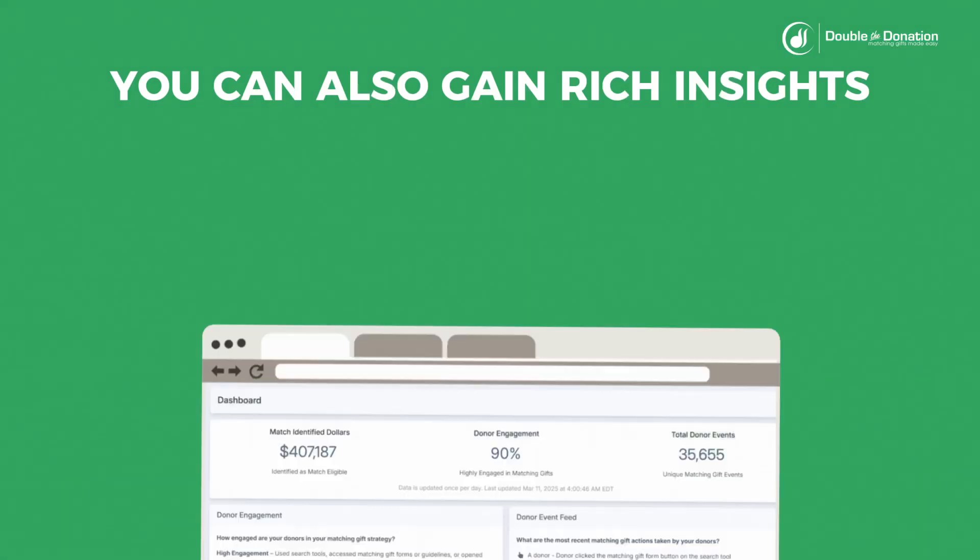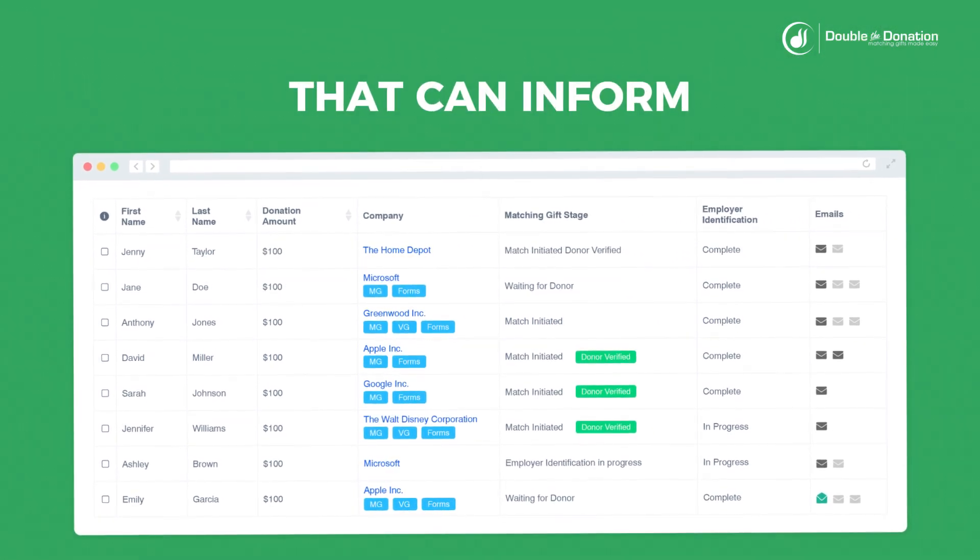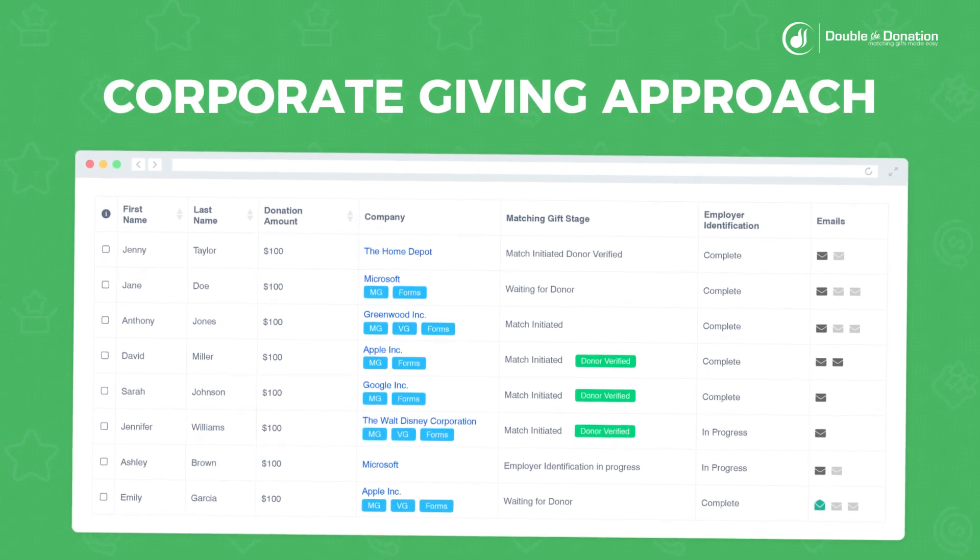Using our tools, you can also gain rich insights into donor engagement with your strategy, all while accessing reports that can inform your future efforts and guide your corporate giving approach.